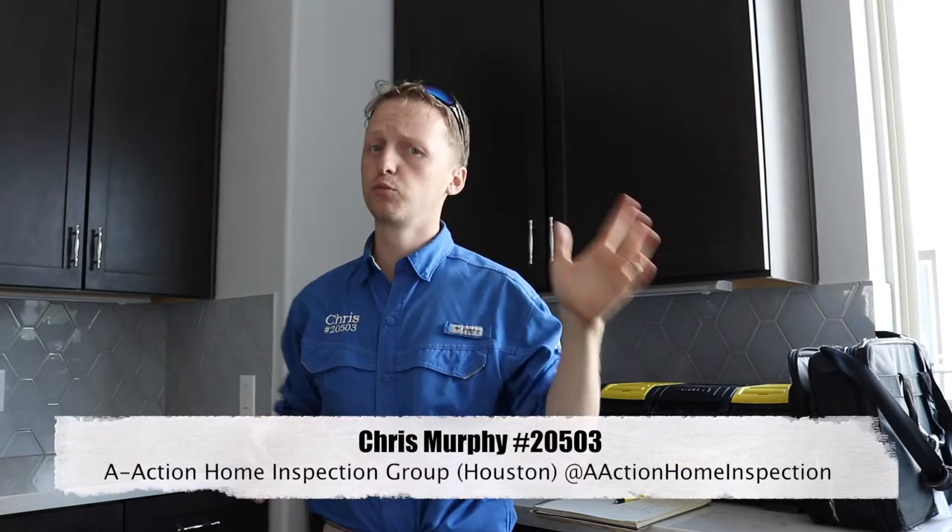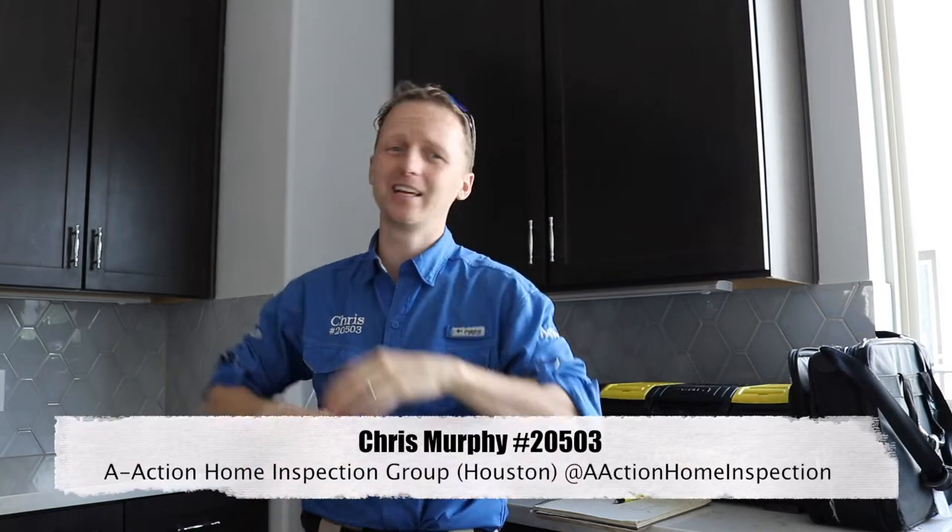This property is 2018. I got some roof finds, some stucco finds, and things I find on every brand new property. Let's go check it out.